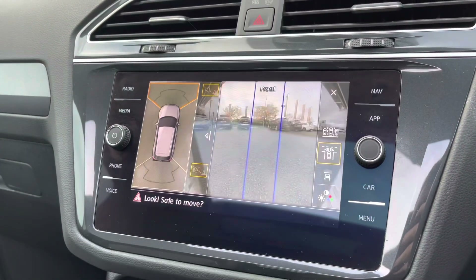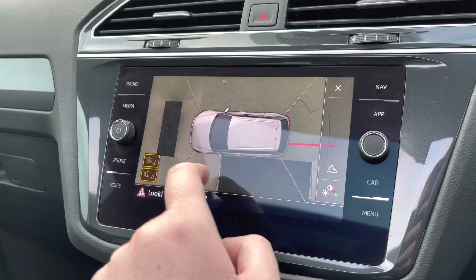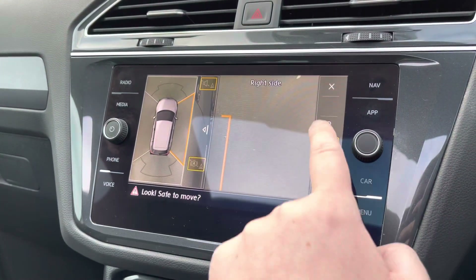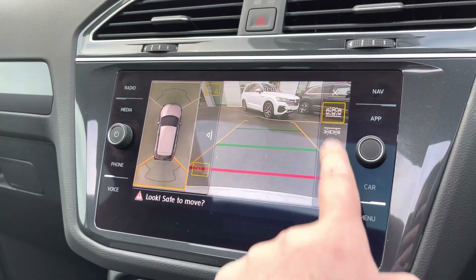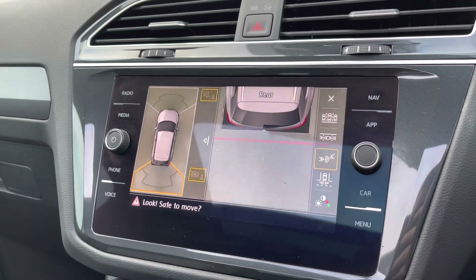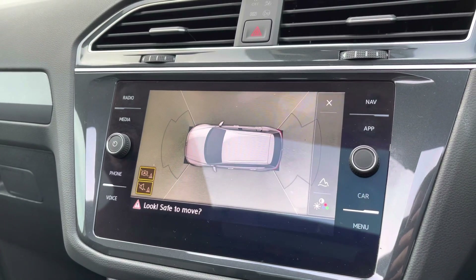You'll see the brilliant all-round cameras on the R-Line Tech. There are multiple views — as you can see, you've got your right-hand side view so you can look after those lovely alloys, and also the rear view as well. Multiple views — an absolutely brilliant system.